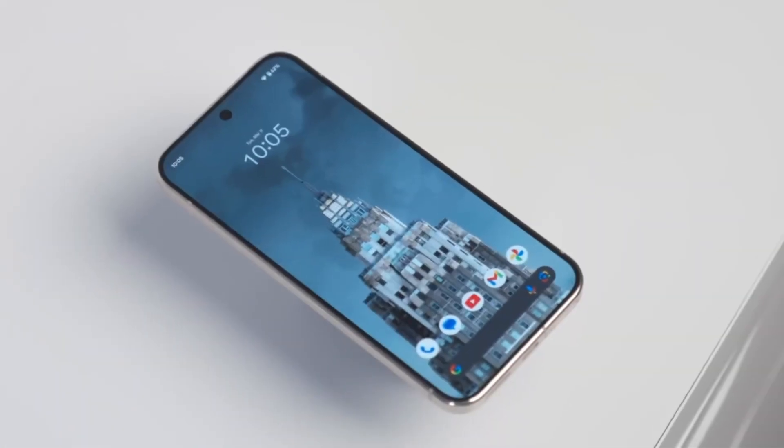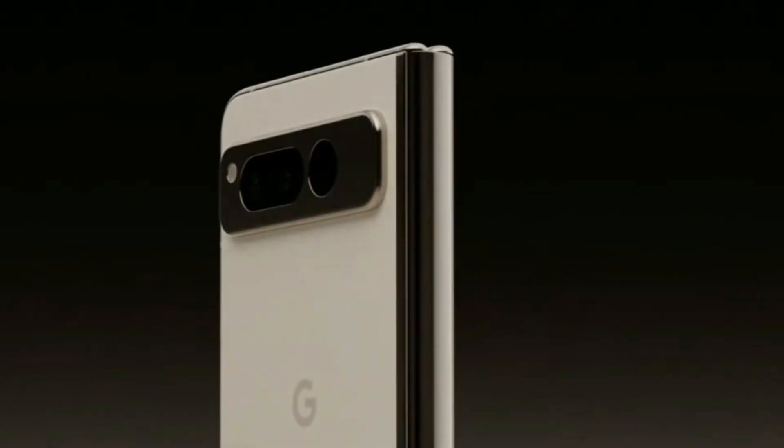What happens when a brand proudly calls its phone the most durable foldable ever, but it literally catches fire during a test?